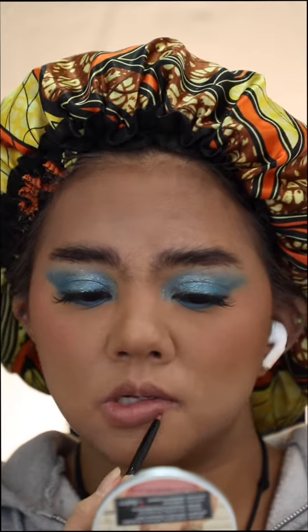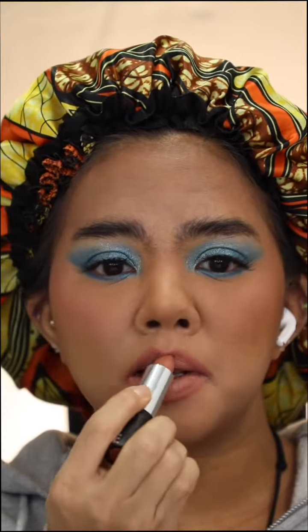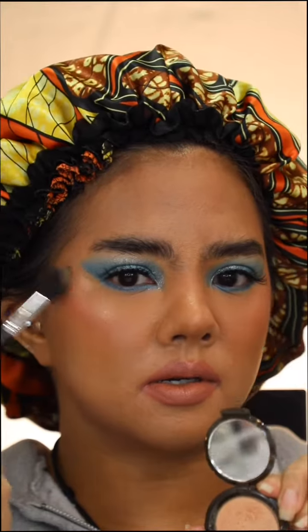Wet n Wild Gel Lip Liner in color Bare to Carmen. Kylie Lipstick in color Dolce — this is pretty, you guys. Elf makeup mittens set. Becca Champagne Pop. Oh my god, you guys — and this is the finished look! Bye!